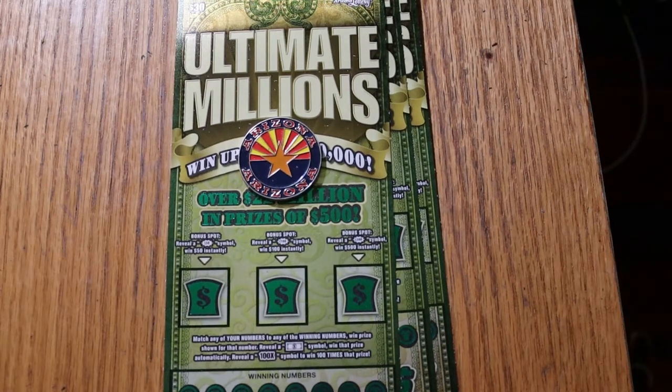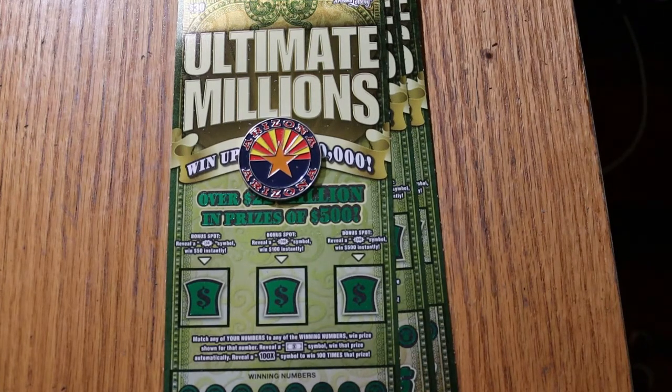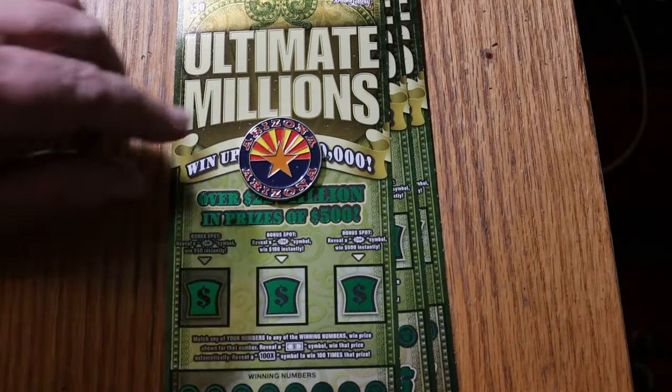What's up, YouTube? AZ Scratchers here with another Scratchin' Session. Today we've got my favorite of the big boys, the Ultimate Millions. I've got three of these $30 bad boys here — tickets 5 through 7. The odds are 1 in 2.53, and the book number is 140171. I didn't get these from my usual place — I got them from a Safeway in a little town called Vail, Arizona, which is halfway between where I live and Tucson. I thought I'd try something different and go to a different well for my tickets.